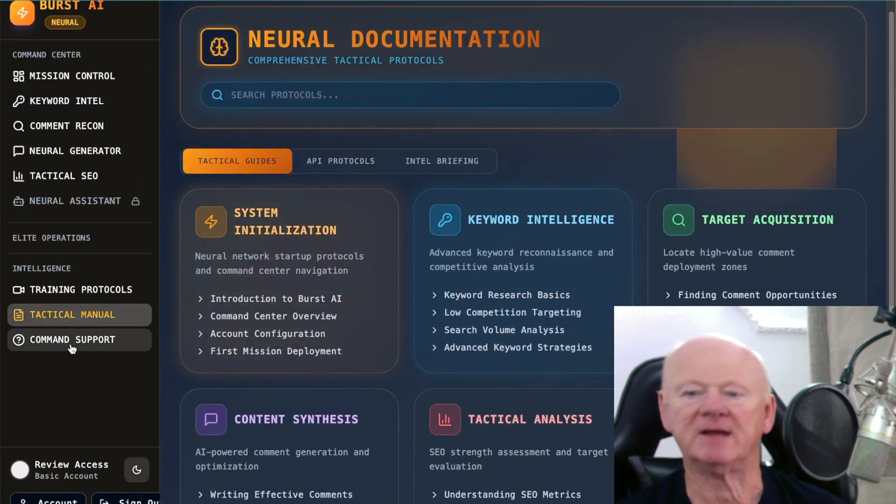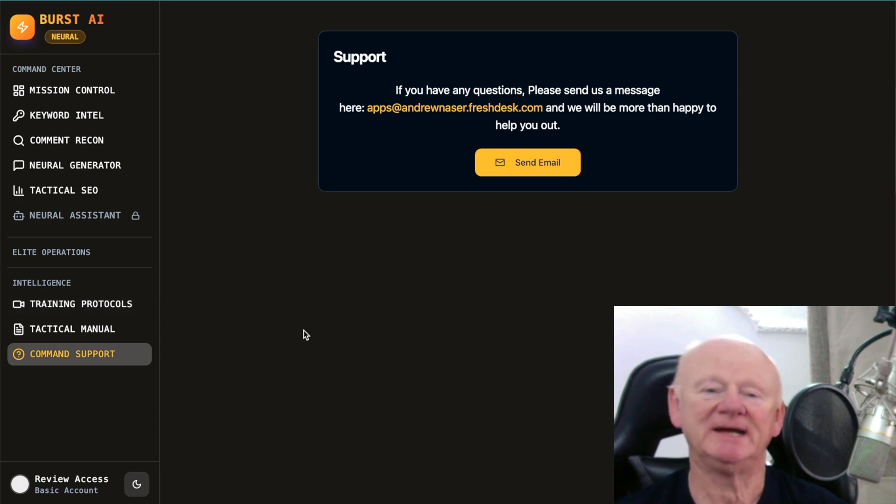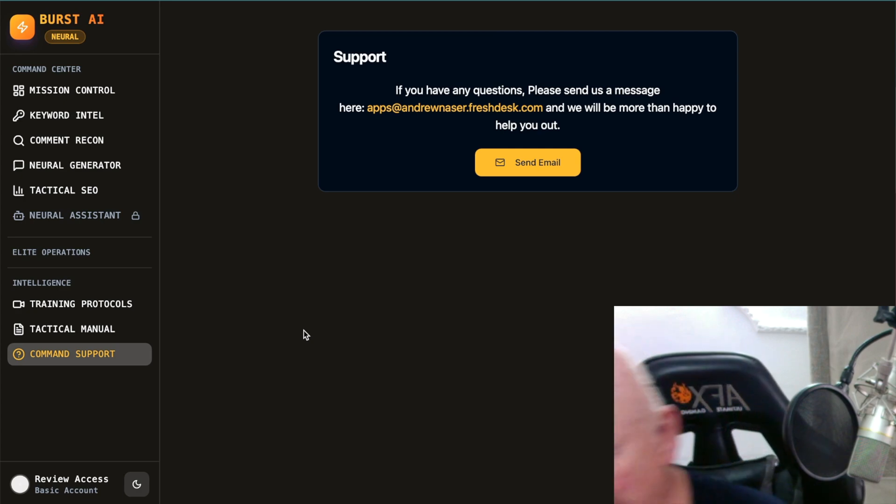Command Support is there if you need help, but please go through the training — the videos and manuals — and make sure your question isn't already answered there first. Otherwise you're just blocking support, and people who genuinely need help will have to wait extra hours or days.